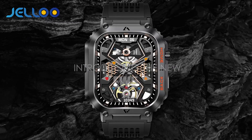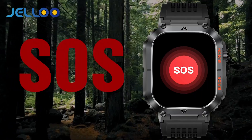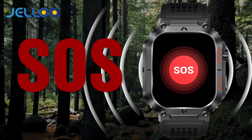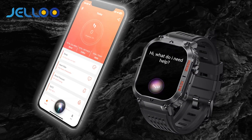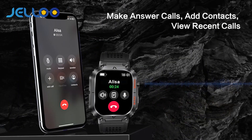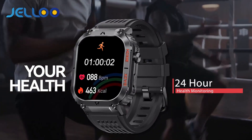Number 2: Jelloo Military Budget Smartwatch — Discover the Ultimate Combination of Functionality. Introducing the Jelloo 5ATM Waterproof Military Smartwatch for men, the perfect blend of rugged durability and advanced technology. This Android smartwatch is also compatible with iPhone, ensuring seamless connectivity regardless of your device.